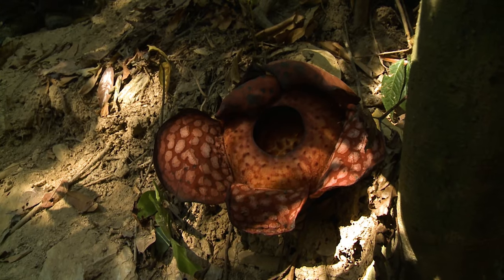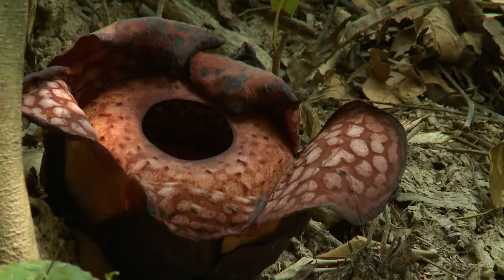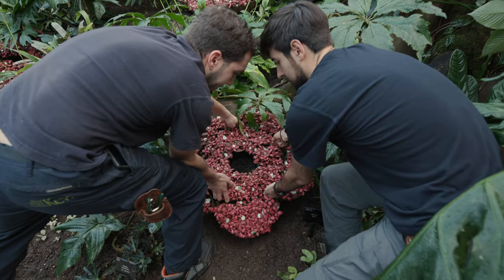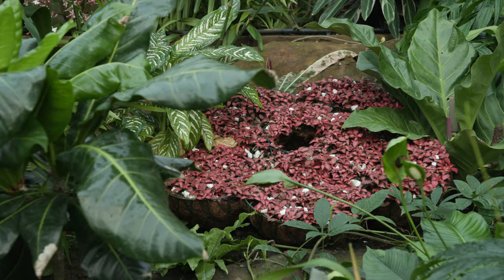One of the other iconic plants that comes from Indonesia is the Rafflesia flower — it's one of the largest flowers in the world. This plant hasn't been grown yet in cultivation, so we've created it using foliage plants to mimic the shape and the colour that the Rafflesia flower has.